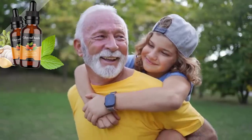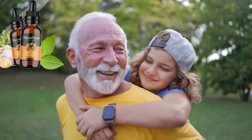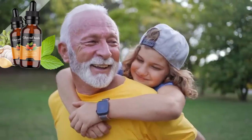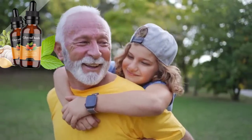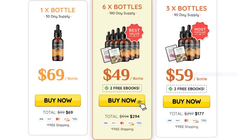Conclusion: does Glucoflush work? The answer is yes. There are thousands of people who are using this product and having great results. If you are thinking about buying Glucoflush, make sure to take your treatment seriously and you will see the results as soon as possible. And remember, you have a 60-day money-back guarantee. I hope I have helped you with this Glucoflush review. I wish you the best results, have a great day and thank you very much for watching.